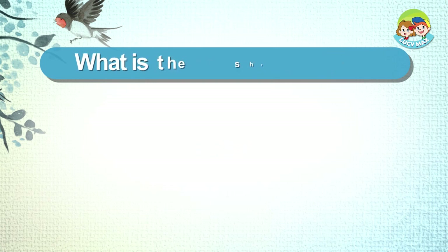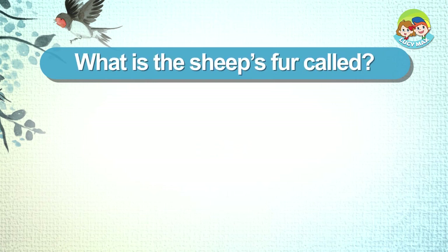What is the sheep's fur called? Lamb. Wool.